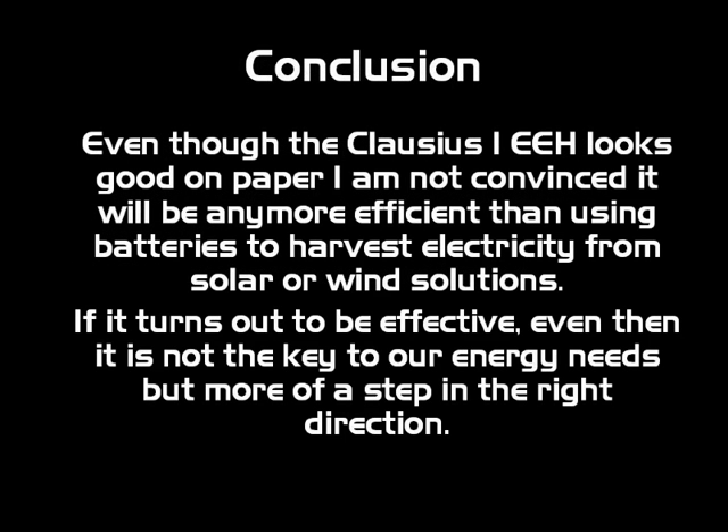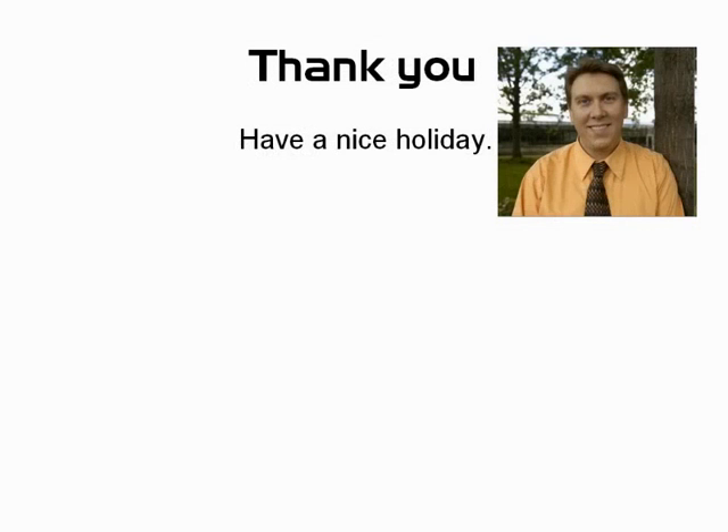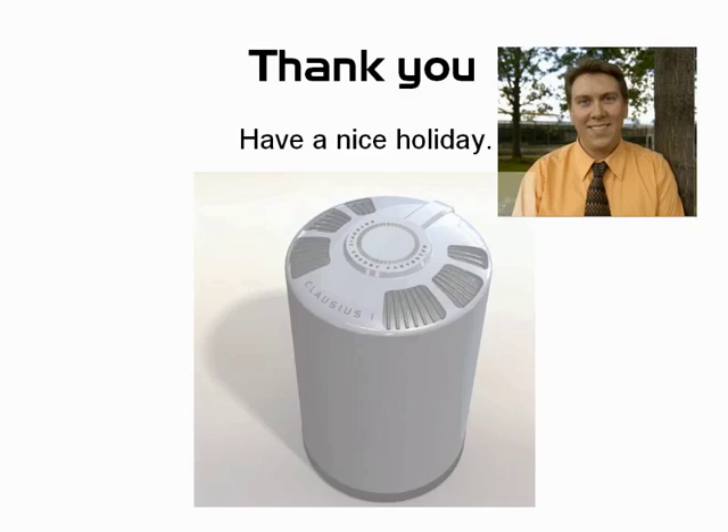In conclusion, even though the Clausius I looks good on paper, I'm still not convinced it's going to be the end-all be-all. It's a multitasking solution, which I think is one of its biggest advantages. If it does turn out to be effective, it's still not the key to our nation's energy needs, but it is a step in the right direction. Thank you all for watching — I hope you enjoyed it. Have a very nice holiday. Thank you very much.